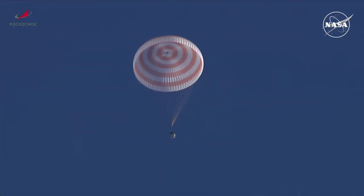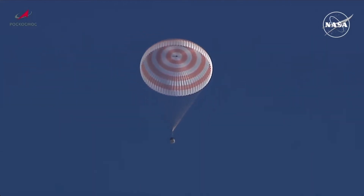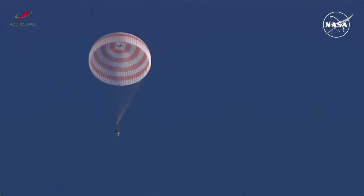Coming up on six and a half minutes until touchdown — a very stable Soyuz vehicle under its main parachute.